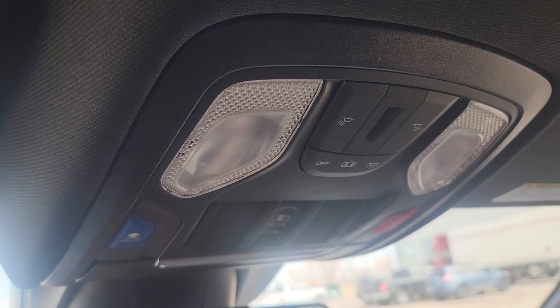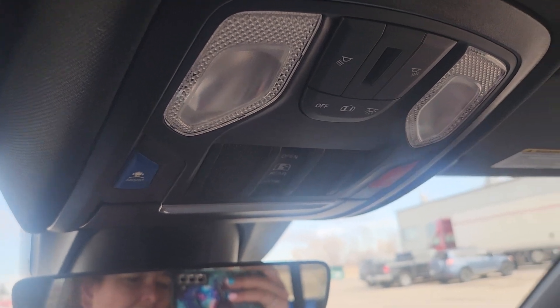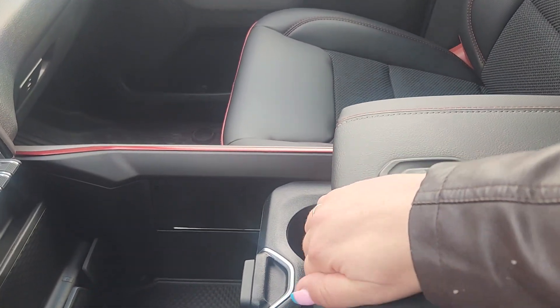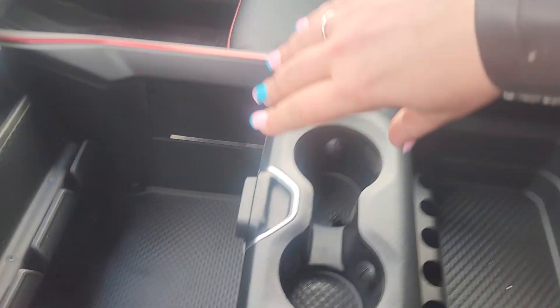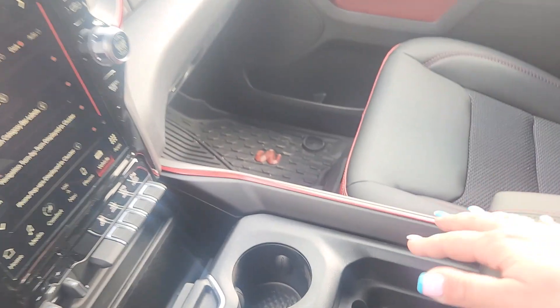We have a double glove compartment — the bottom one locks and the top one is a pop button. Up on top we have all of our light controls, power rearview window, assist and SOS. We also have extra storage up here, and this one is a sliding panel that gives you tons and tons of space.